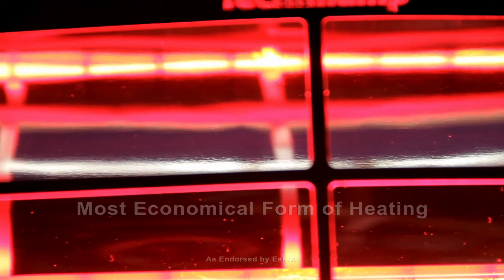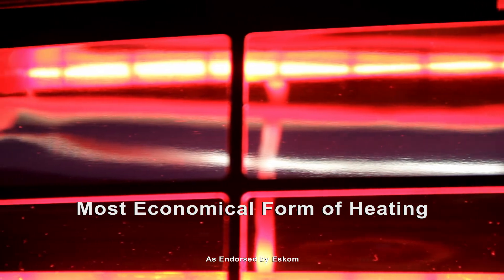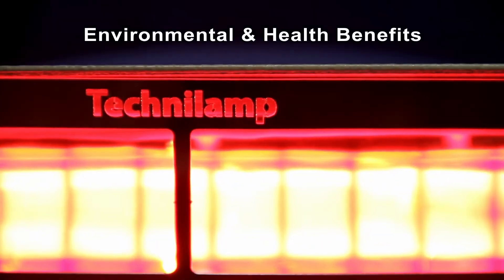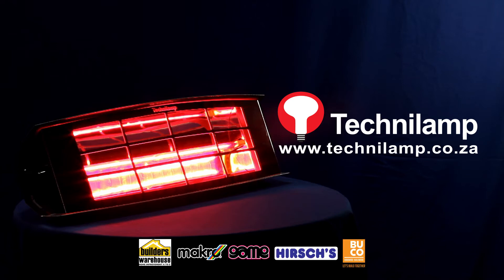Introducing the Caribbean Ray Infrared Heater from Technilab. The most economical form of heating known to man, it heats people and the air. With both environmental and health benefits, this new generation of heating brings the sun into your home. Visit www.technilab.co.za for more information or find it on shelves at these stores nationwide.